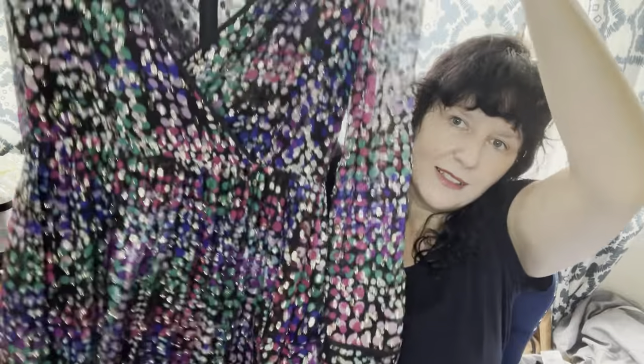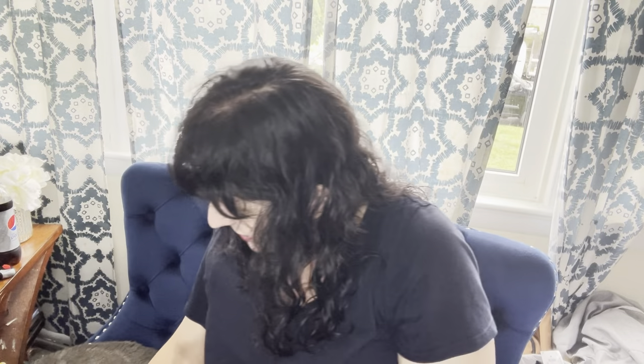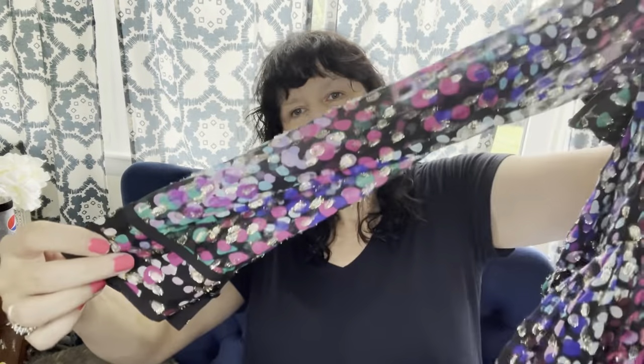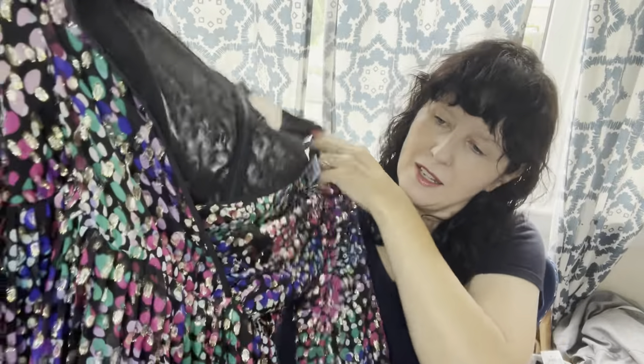Here's another designer piece — Kate Spade again. This time a size 6, so a smaller size. It has almost a 70s vibe with really cute long sheer sleeves and a deep V-neck or supplies top. $6.99 and 25% off — can't beat that. I'm not sure exactly what I'll get for it, but I know it will do much better than that.